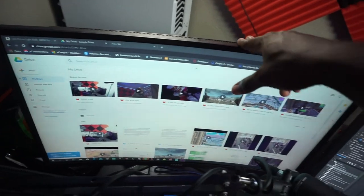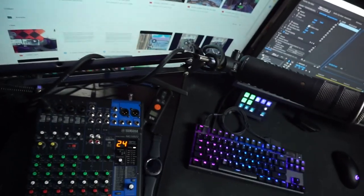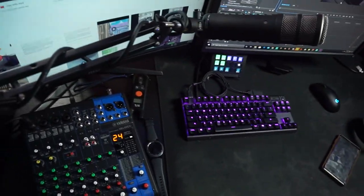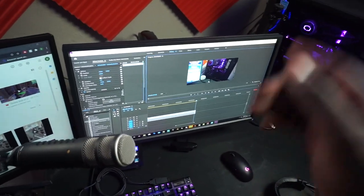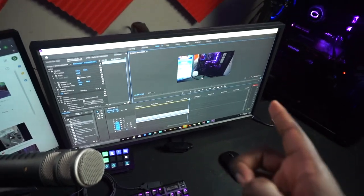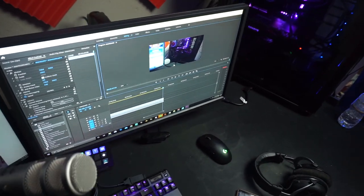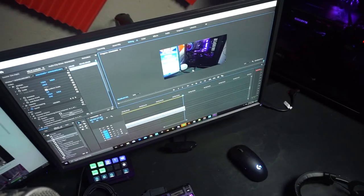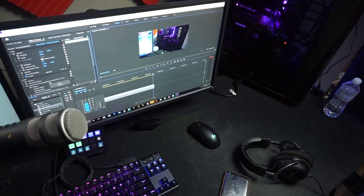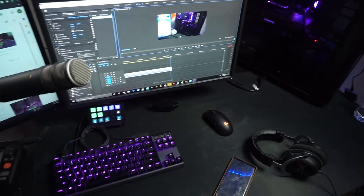My monitors — this is an MSI Optix; I think it's like a G36C or something like that. It could be a lot better, but this is just a secondary monitor — I used to game on it but I don't really use it anymore. Here is my main monitor: this is a BenQ Zowie XL2546 — great monitor, love it. It's 240Hz and has something called black equalizer, which is really good for lightening up or darkening just the dark areas of your screen. Great for gaming, especially for Fortnite.